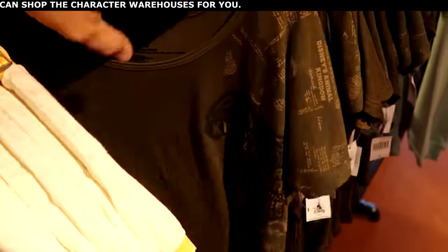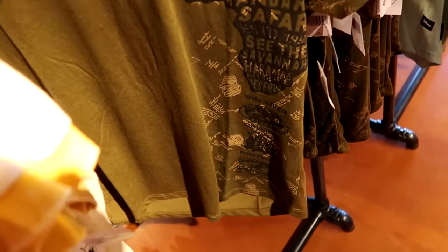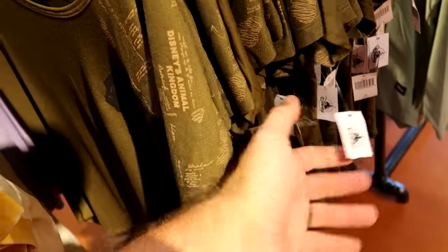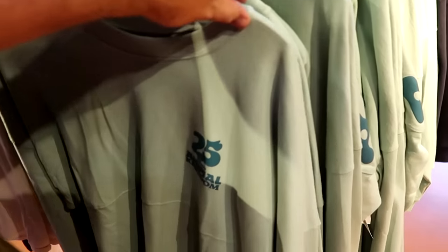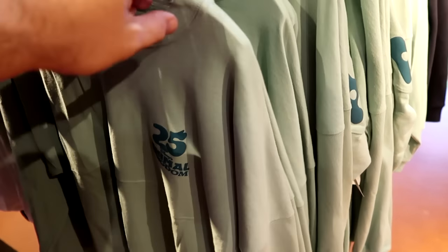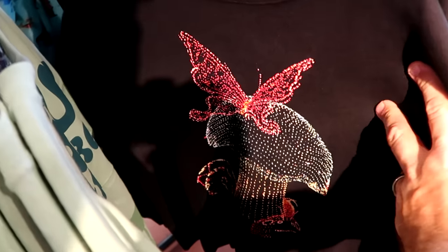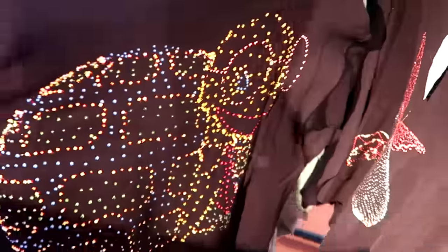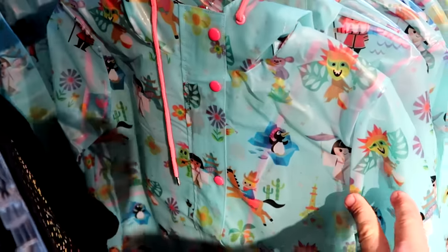They get lots of Animal Kingdom merchandise, like this women's shirt from Disney's Animal Kingdom Kilimanjaro Safari Ride that says 'Discover, Observe, and Protect' — really neat. They also have the 25th anniversary of Disney's Animal Kingdom spirit jerseys. This pullover sweatshirt is from the 50th Vault Collection with that nice graphic on the front and a really cool lights design on the back, originally $50. And they have the It's a Small World rain jacket — full zip with all the characters from It's a Small World all over it, hood included, really soft for $55.